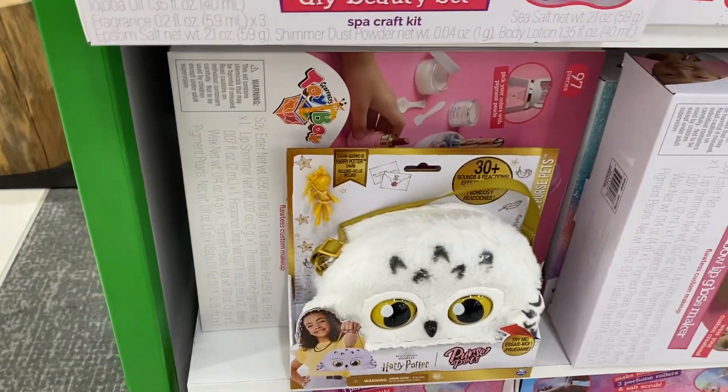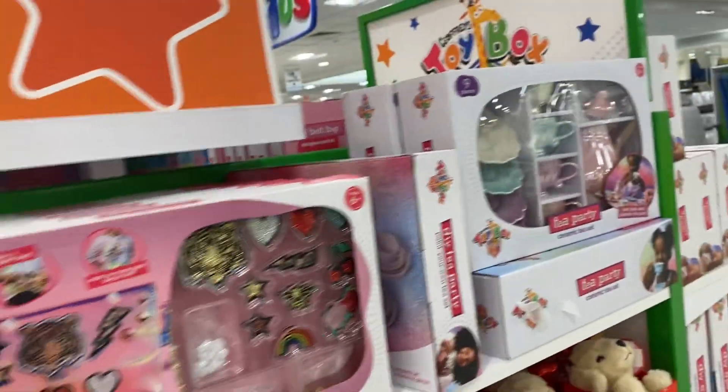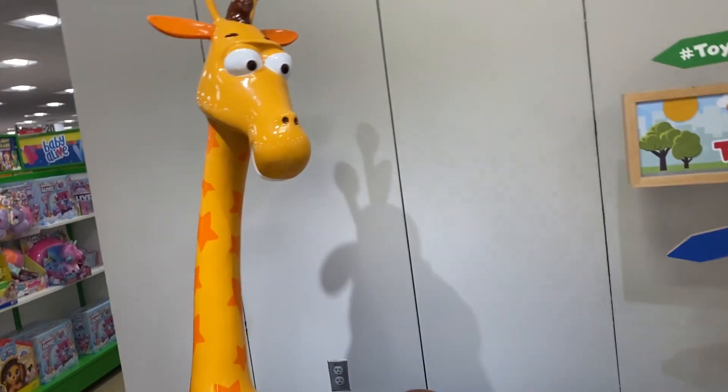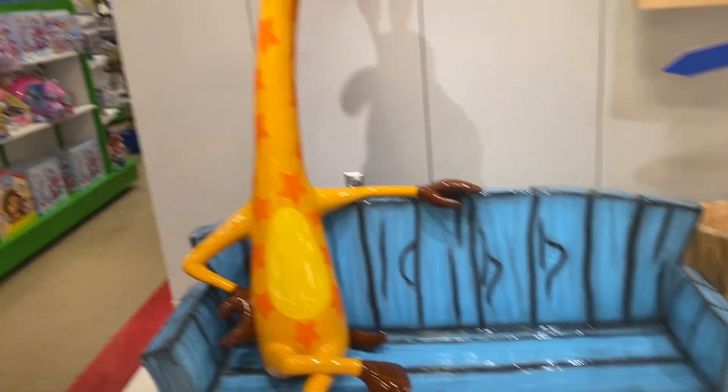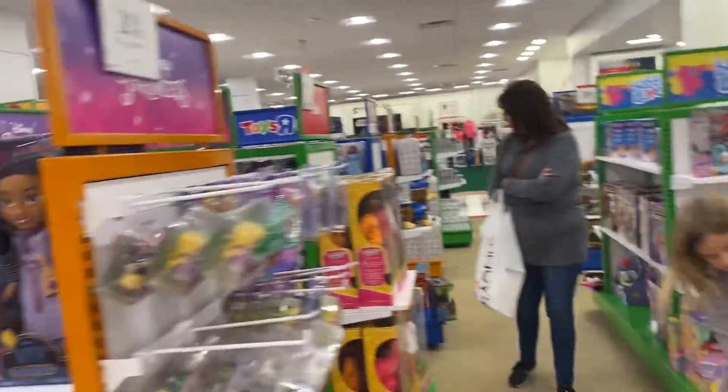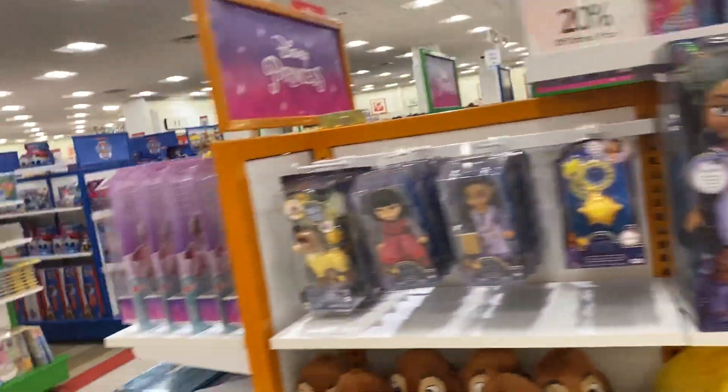This Harry Potter owl purse — I like that. That's not part of the Jeffrey toys, but look at this — Jeffrey. That's cool. And it's just like a huge section here, a little bit of everything. And that's huge.